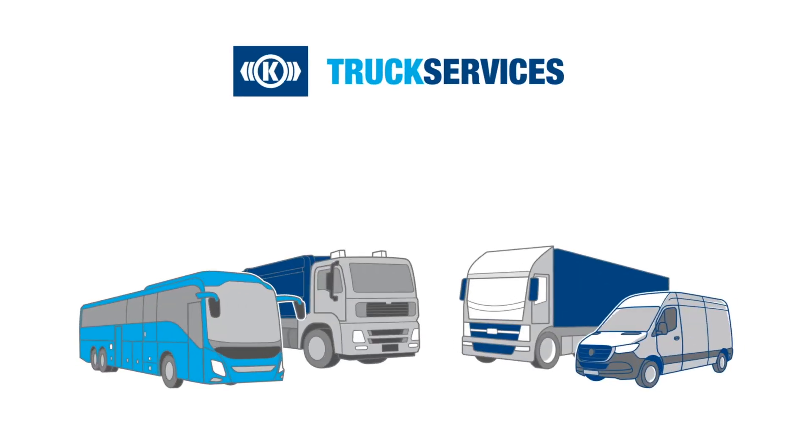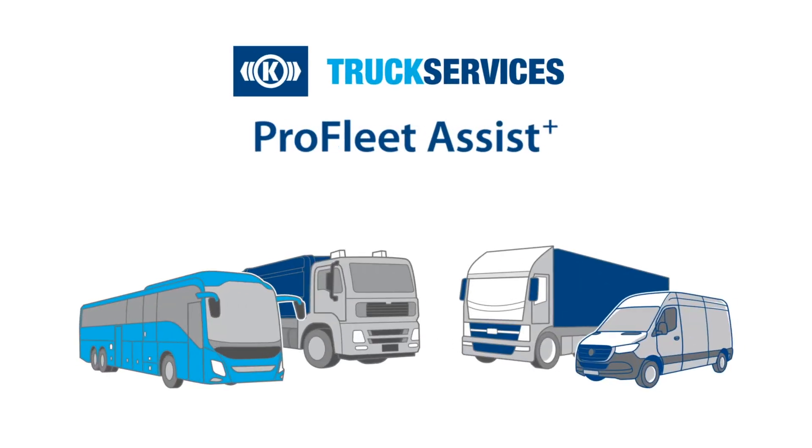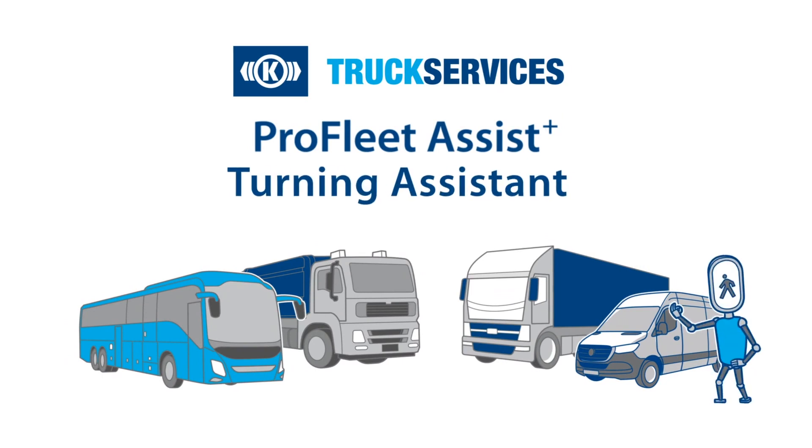Knorr Bremsa Truck Services ProFleet Assist Plus — the intelligent turning assistant for more safety.